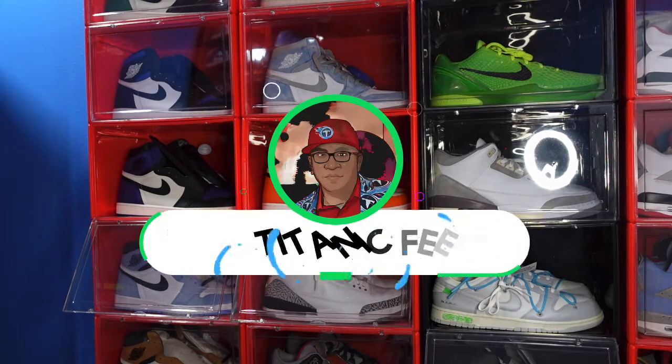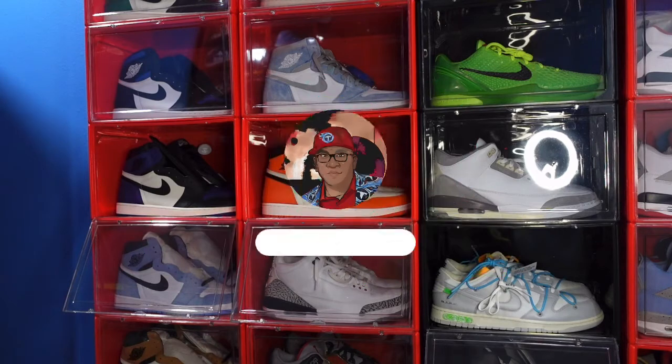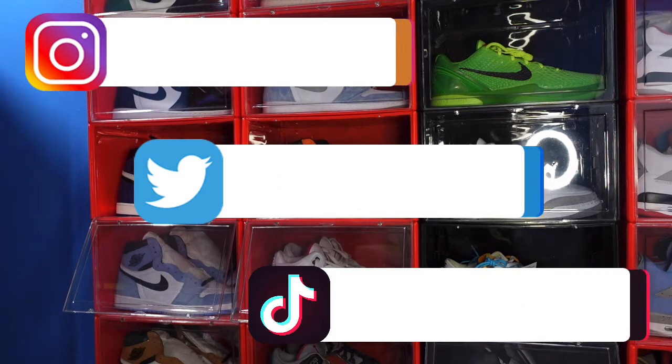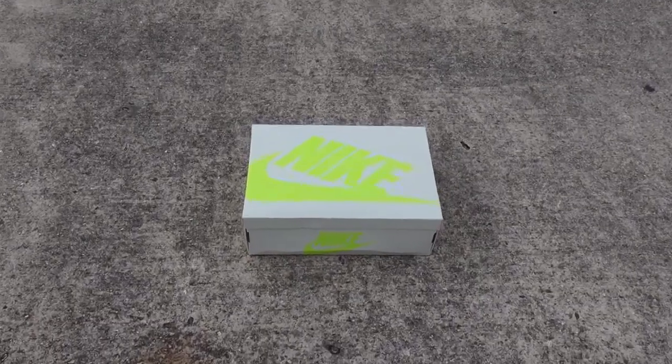What is going on guys, it's your boy Titanium Feet Jack and I'm back at you again with another video. I'd like to welcome you guys back to the channel — here's the list of my socials you can follow me along as I build my sneaker collection. Today we're going to take a look at a sneaker.